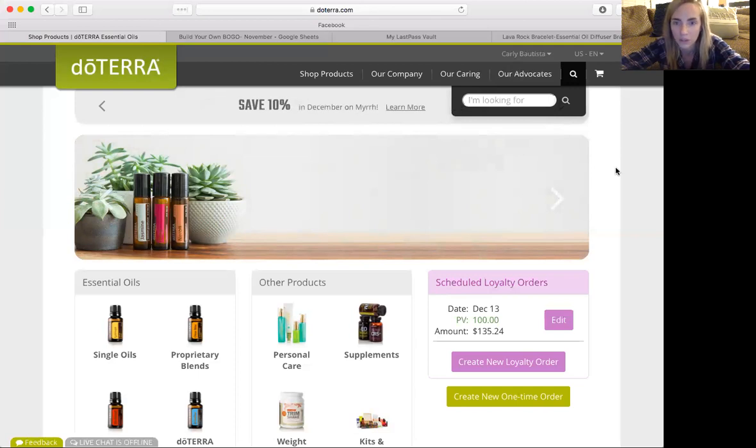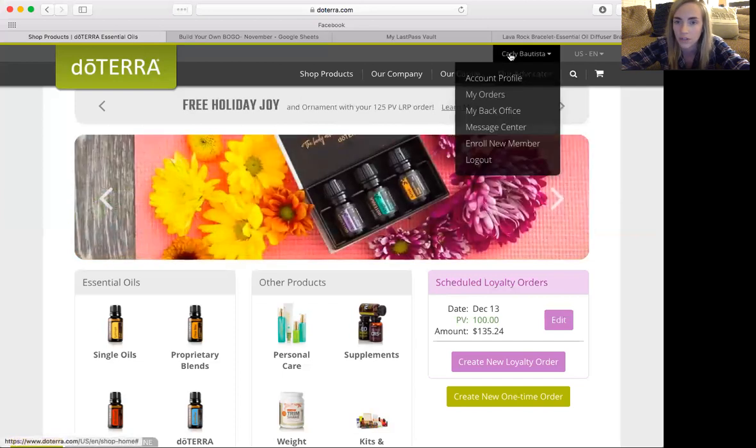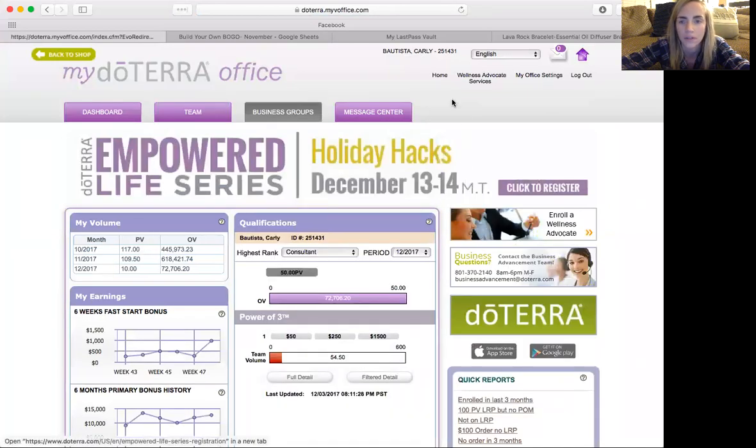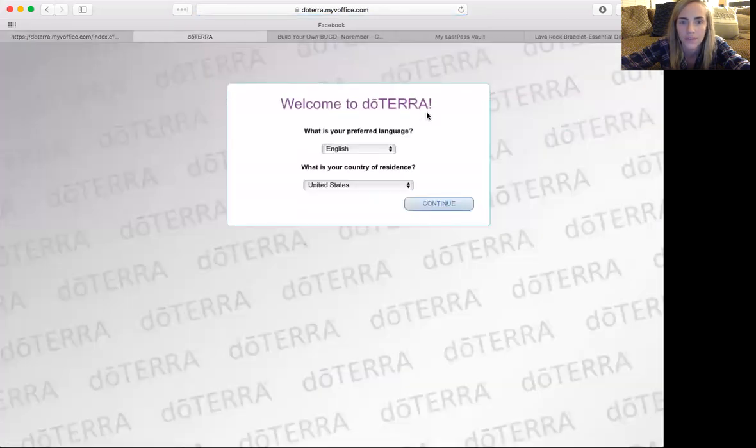So in your back office, you just log on. If you don't know how to log on, make sure you reach out. I'm going to go into my back office here and just show you a simple how-to enroll. So you go up here to Wellness Advocate Services, then register a new Wellness Advocate.